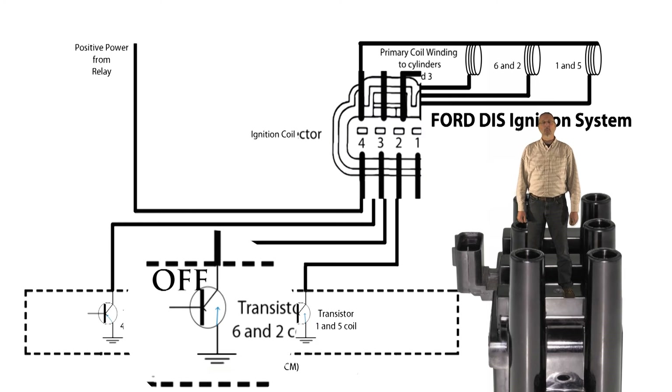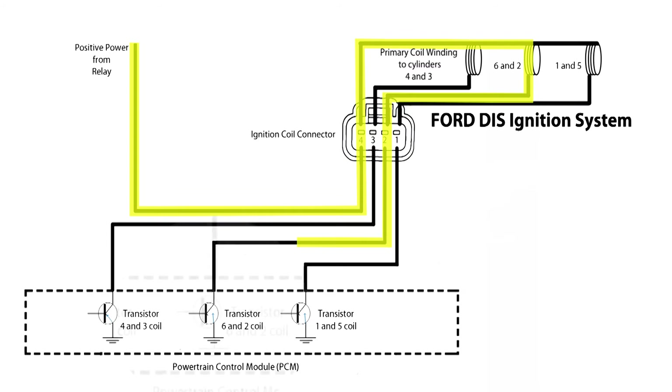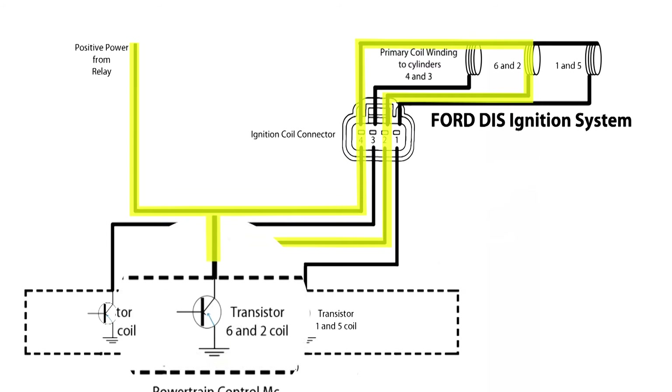Let's do a quick review. The voltage for the coil is supplied through the relay to pin 4 of the coil, which feeds voltage to each of the three primary windings. Each primary winding is connected to a switch in the PCM. When the switch is connected to ground, current flows through the circuit, charging the primary winding. When the PCM wants the coil to fire, the switch opens, inducing a voltage to the secondary winding, and the spark plugs connected to the coil are fired.